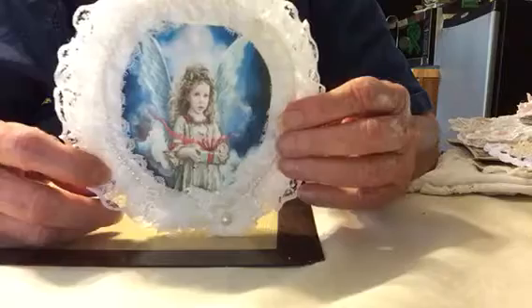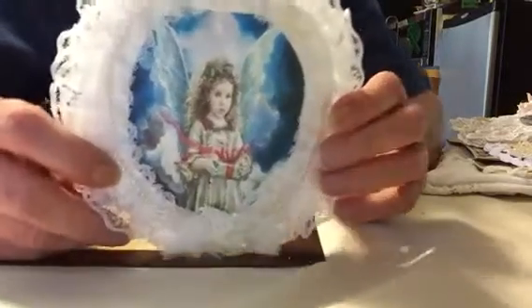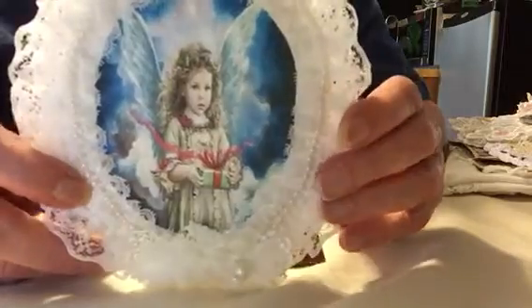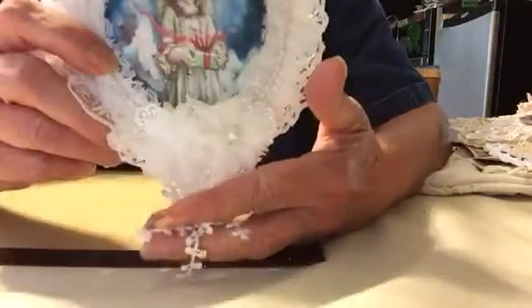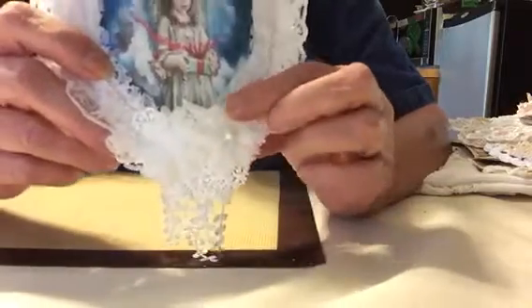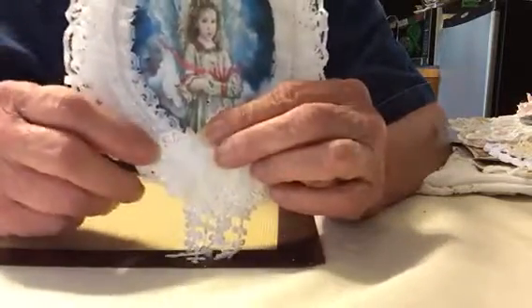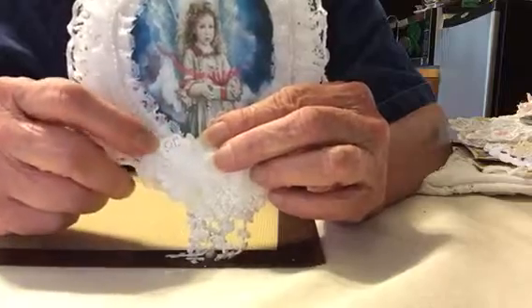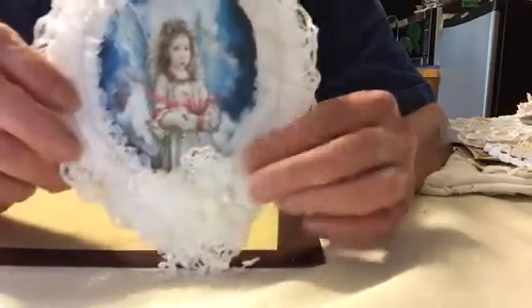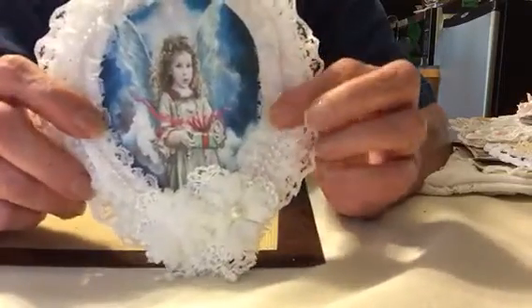A beautiful angel. Look at her little sweet face and she's got a present in her hand. It's a beautiful dangle trim. It's an apple case — some organza apple case — and little snippets of flowers here and some beautiful lace all the way around.